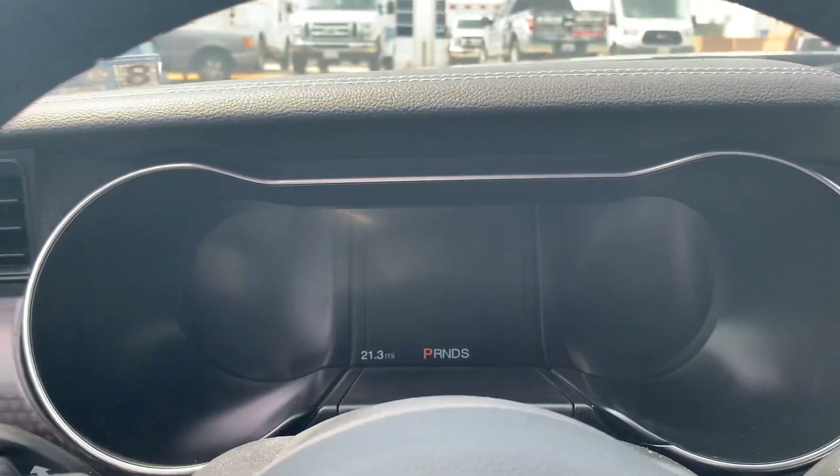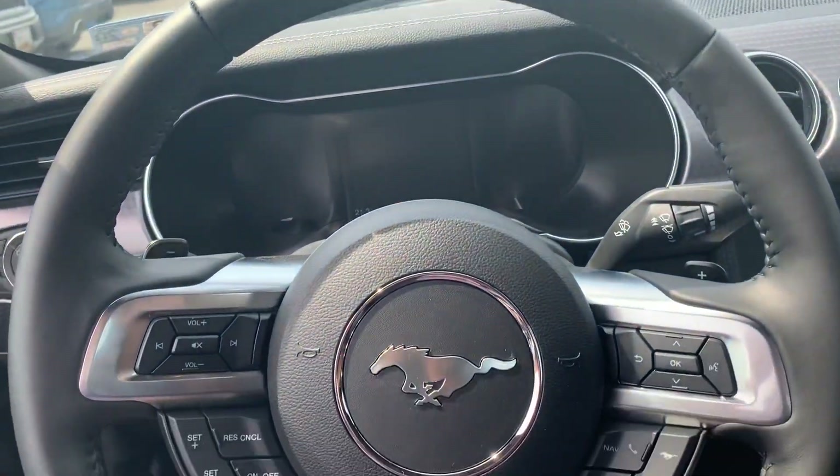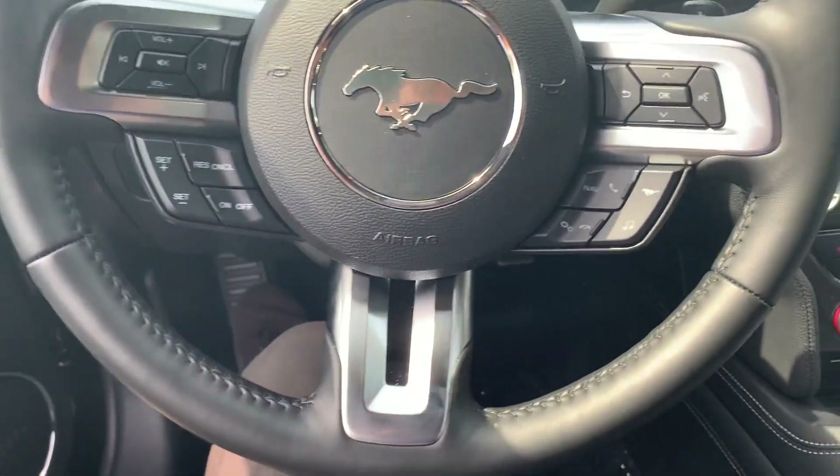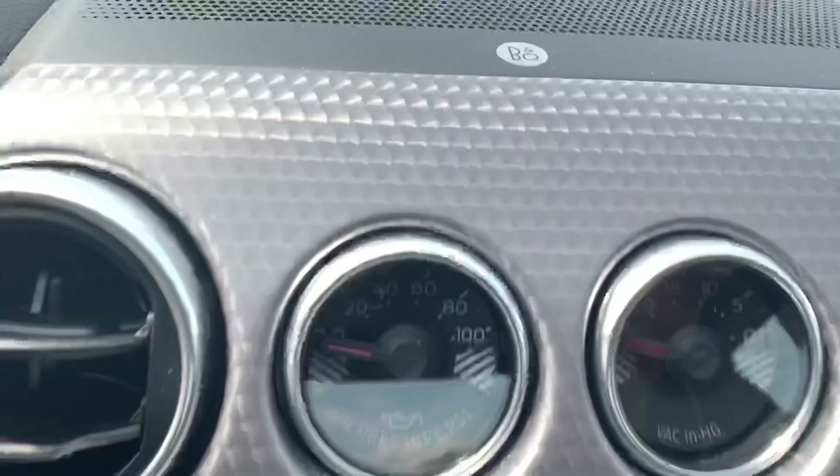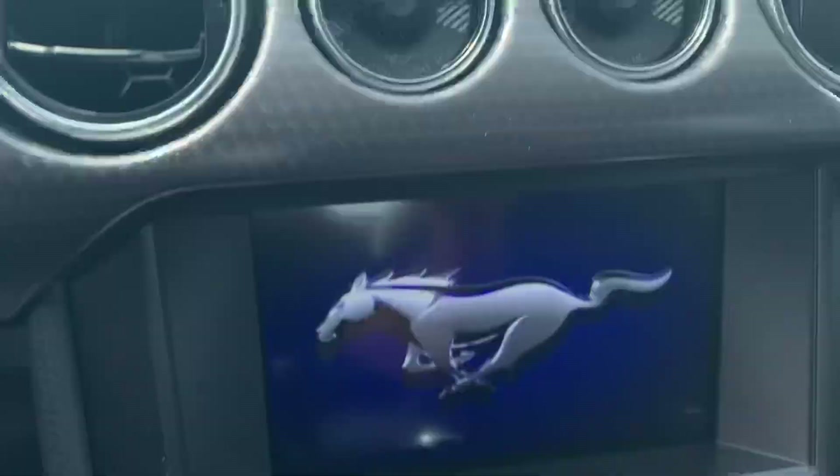Got these premium leather seats for the 401A plus package. Take a look at your digital dash screen here — Mustang steering wheel looks fantastic, got the pony symbol. For your SYNC 3 and your Bang & Olufsen audio system.